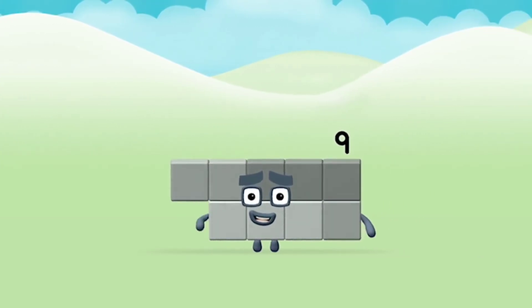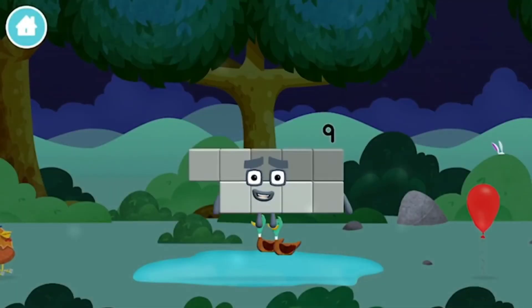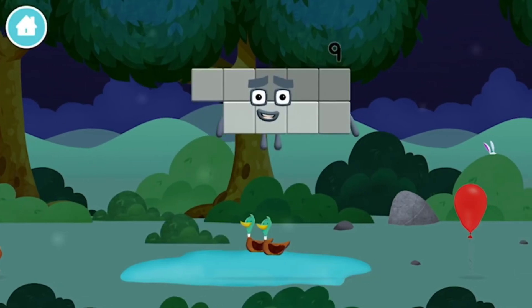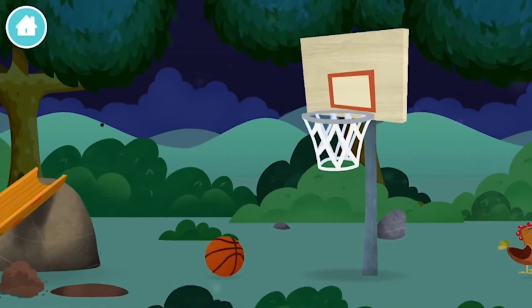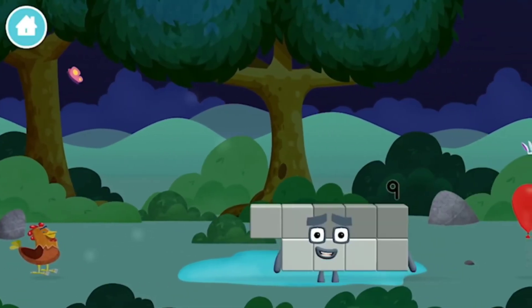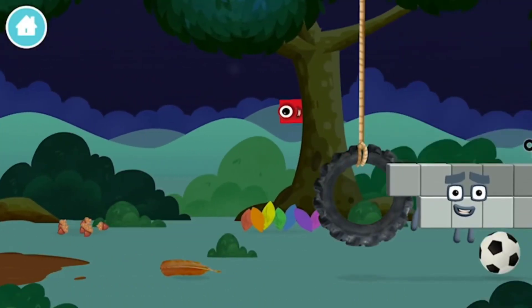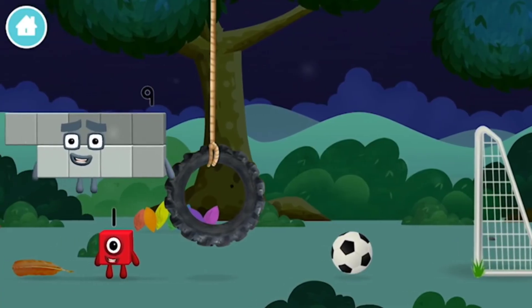Brilliant! You made Number Block 9! You made a new number block! A basketball net! You found 7 multicoloured leaves!